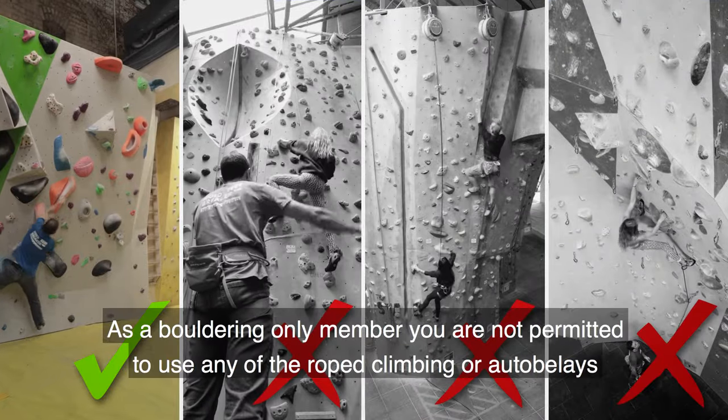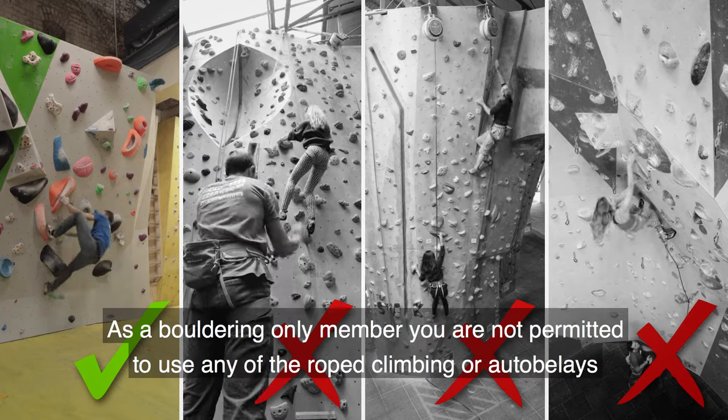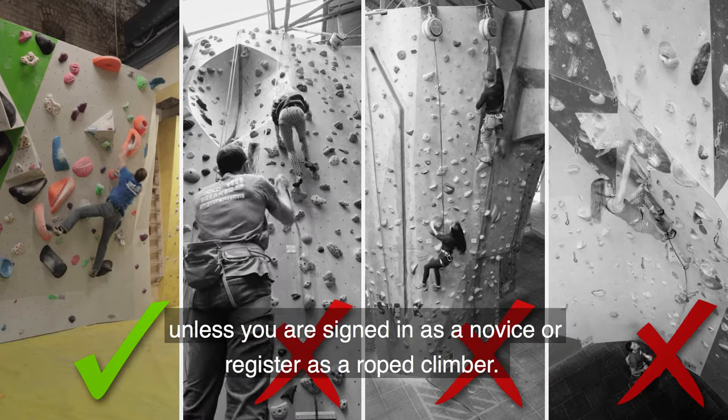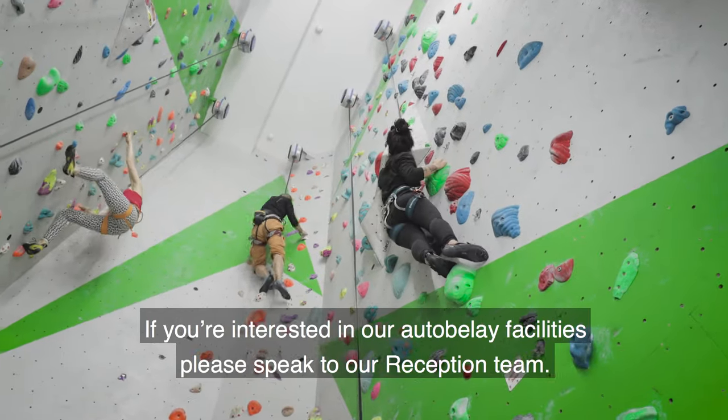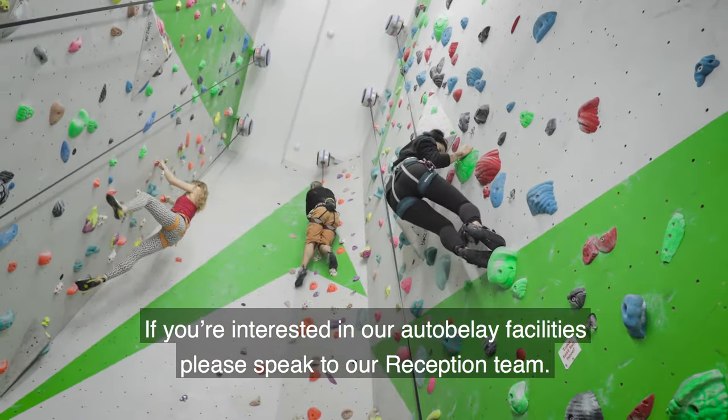As a bouldering only member you are not permitted to use any of the rope climbing or auto belays unless you are signed in as a novice or register as a rope climber. If you're interested in our auto belay facilities please speak to our reception team.